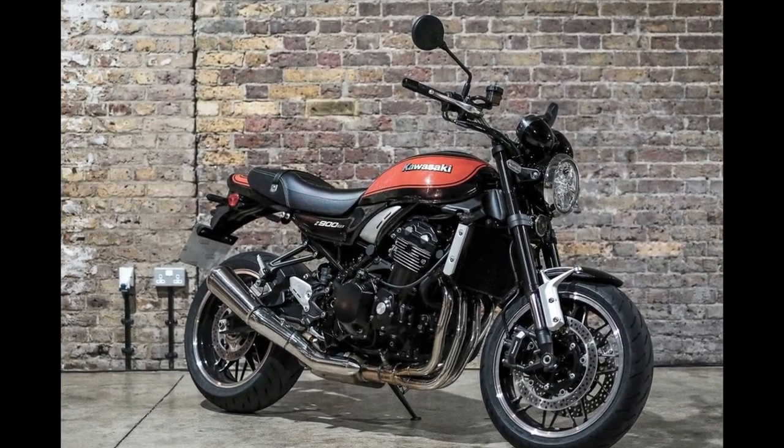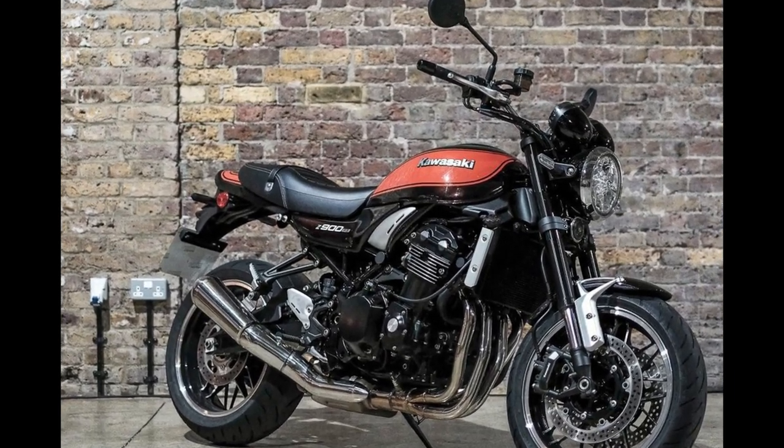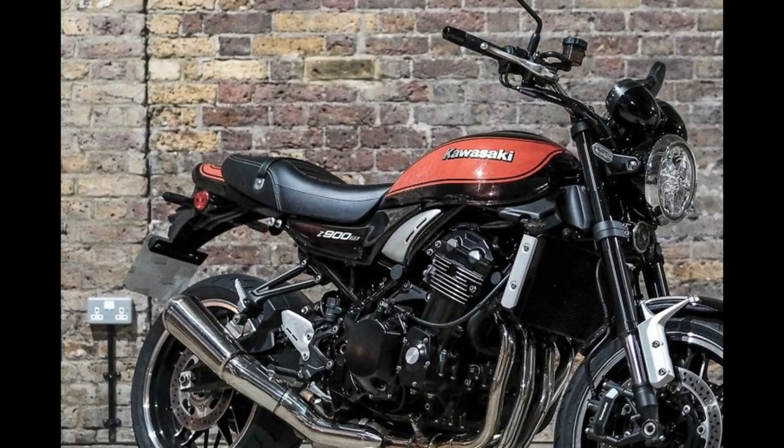For 2023, the bike will come in a metallic Diablo black/metallic imperial red paint scheme and have an MSRP of $11,949, a $200 bump over last year.